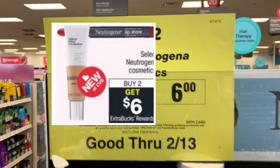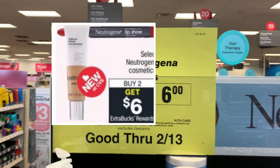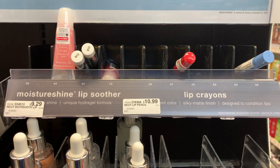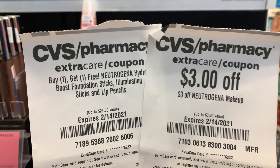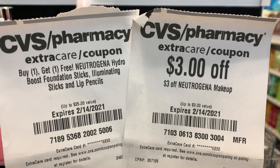Right now I'm standing in front of the Neutrogena. It's on promotion this week — when you buy two you get a six dollar Extra Buck. I'm going to pick up two of the lip crayons. They're priced at $11.79 each. I have two CRTs: a buy one get one free, as well as a three dollars off any Neutrogena makeup.